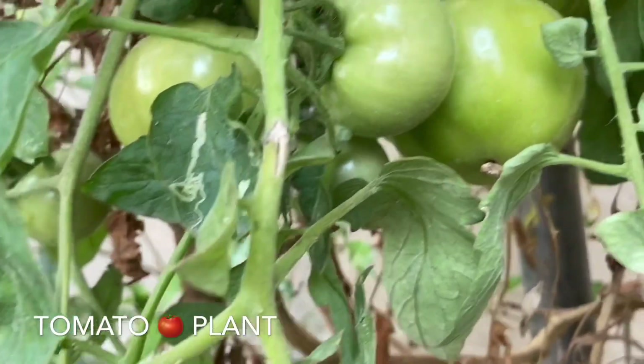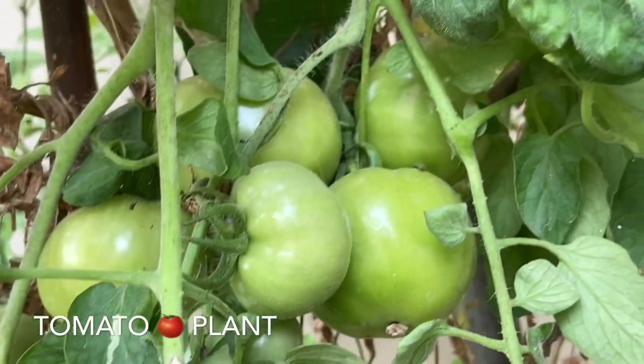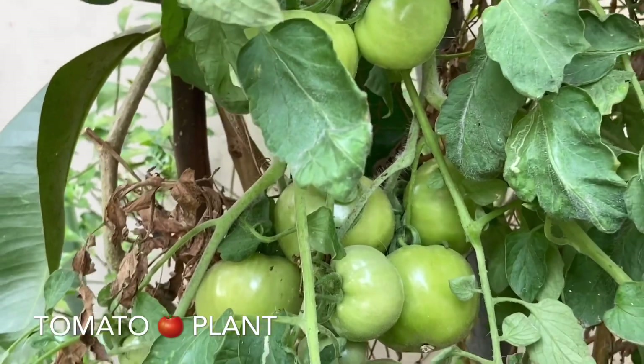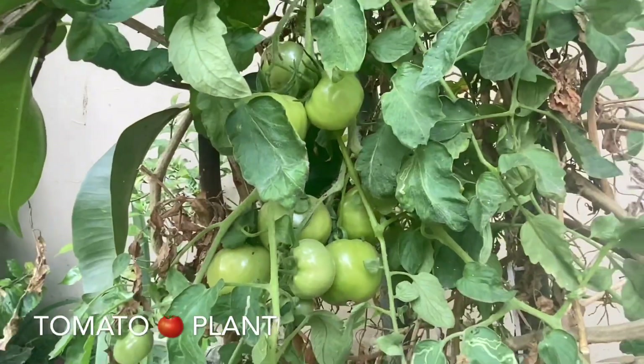And finally, these are our tomatoes. As you can see, they are green right now. At some point they will turn red, and then we will harvest them.